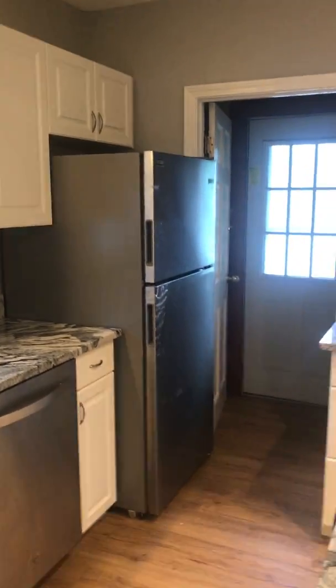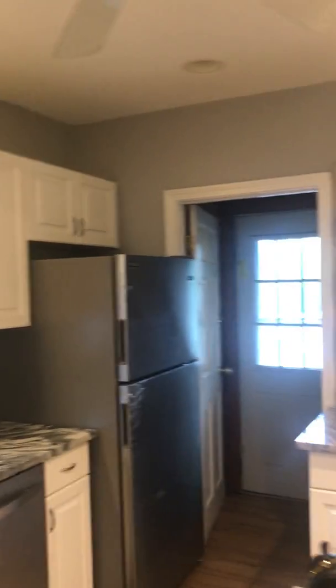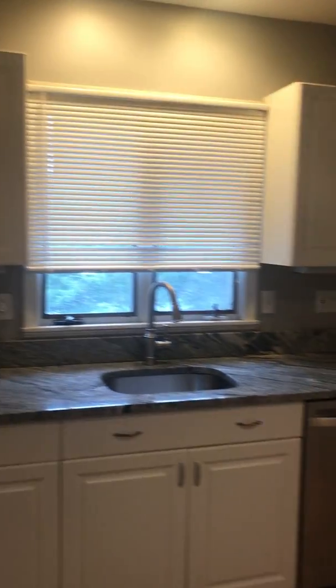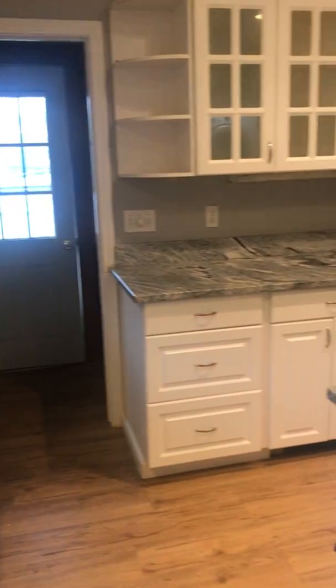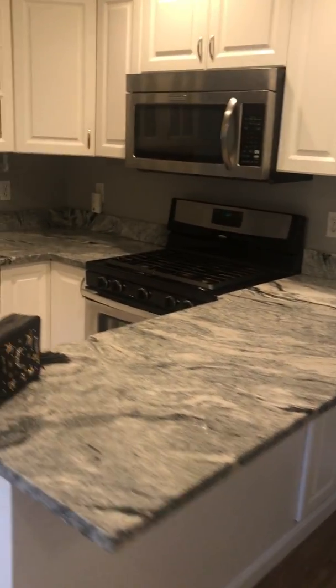Upper cabinets, a brand-new fridge with the plastic still on it — stainless steel fridge and dishwasher. Another row of cabinets, and here's your sink. This window looks over the side street. You have a gas stove and microwave, with a nice left counter and right counter for staging and chopping.